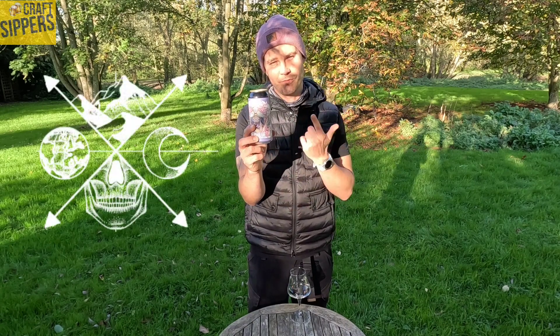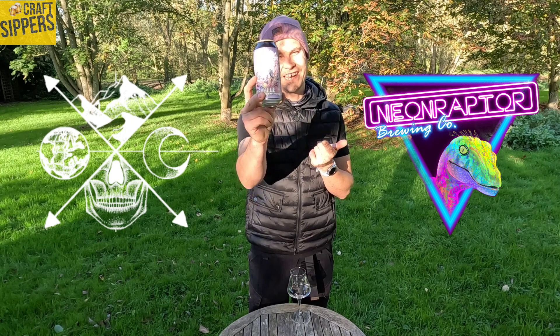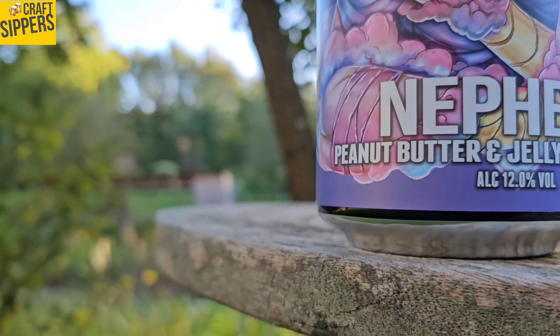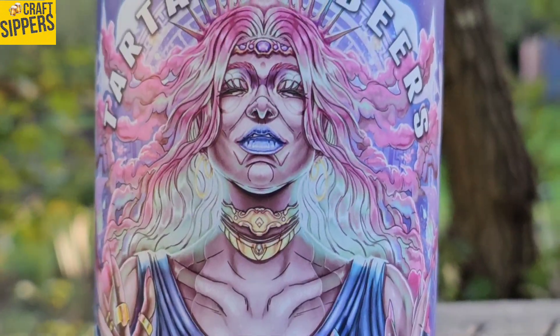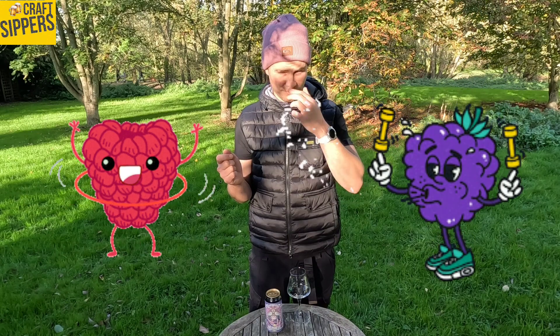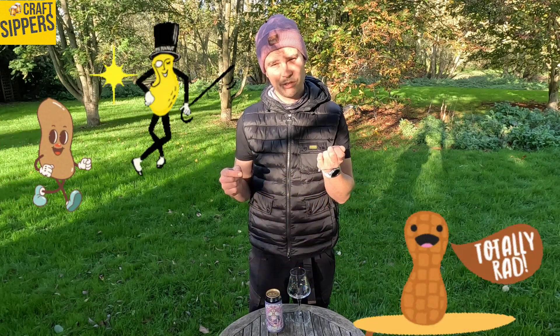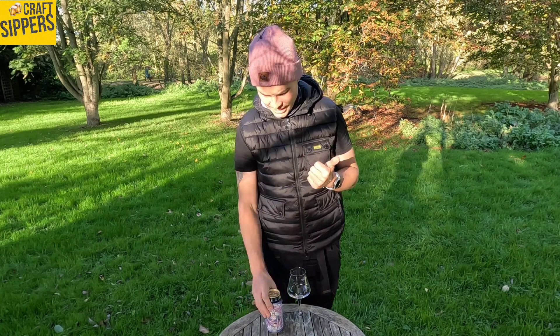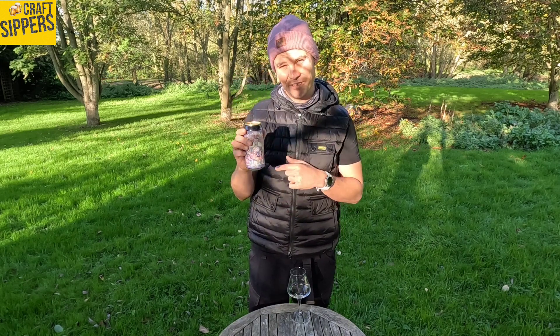Tartarus Beers have teamed up with Neon Raptor to produce Neffil. Have a look at her, guys and girls. Wicked can design, absolutely love it. So who is Neffil? She is like a Greek goddess — she was the cloud nymph. In her honour, they've put 200 kilograms of fruit — raspberries and blackberries — and then 75 kilograms of kibbled peanuts. They dried them, roasted them, then kibbled them and put them in there. So I'm looking forward to this — it's a peanut butter and jelly Imperial Stout coming in at 12%. Not for the faint hearted.